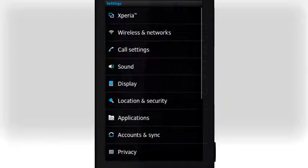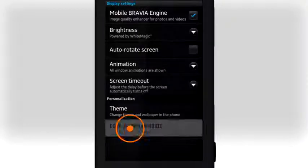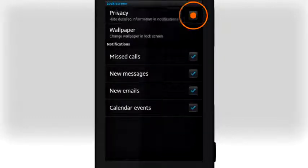If you need to change what notifications are shown on the lock screen, from the home screen open Settings, and then tap Display. Tap Lock Screen Settings and pick what should show on the lock screen, or tap Privacy to turn off detailed information in notifications.